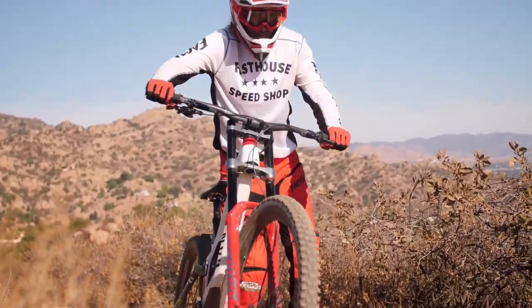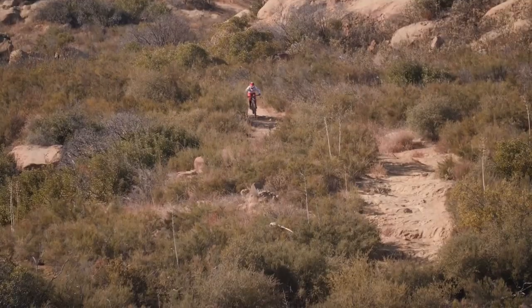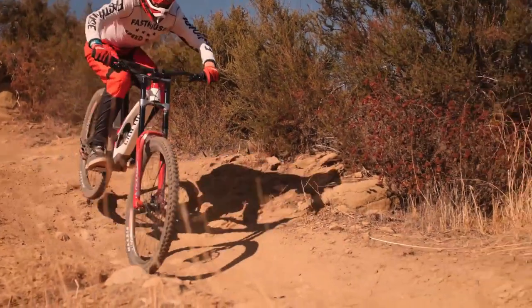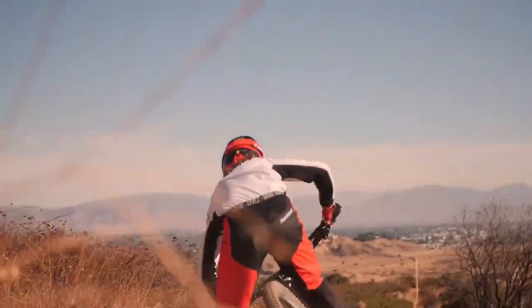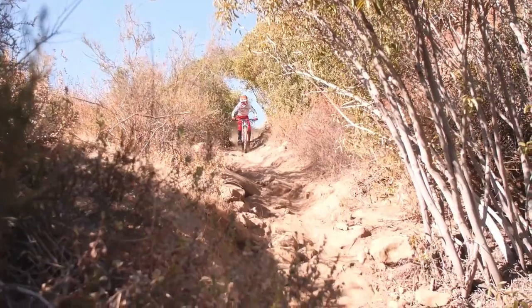The wait is over on the latest entry in the downhill bikes collection from Canyon — yes, the ultimate mountain bike producer that made a global name for itself with its first ever bike released back in 2001.